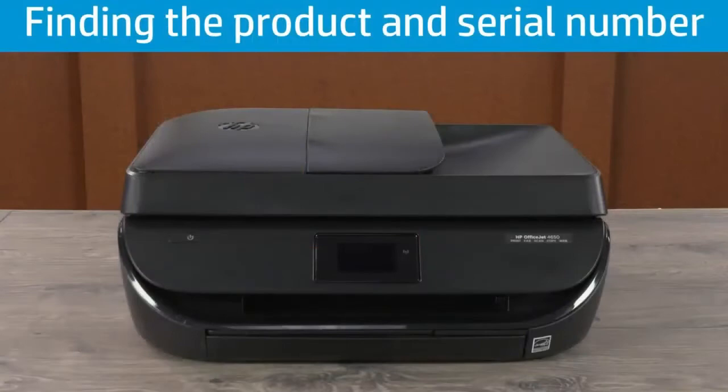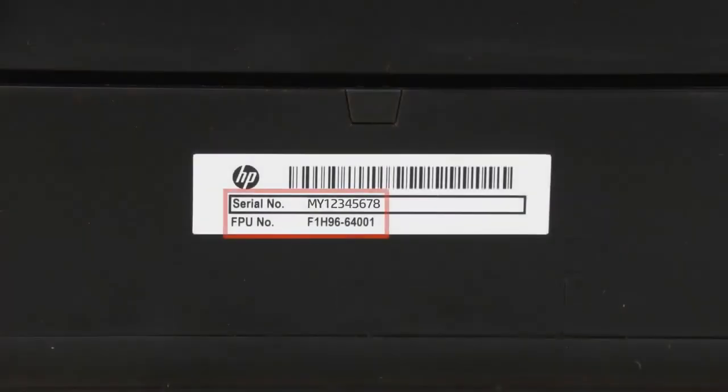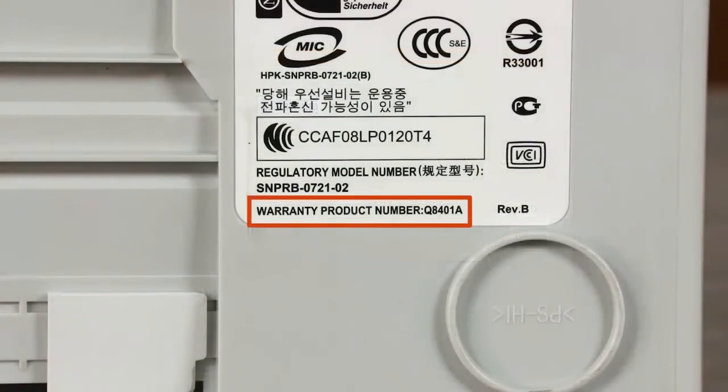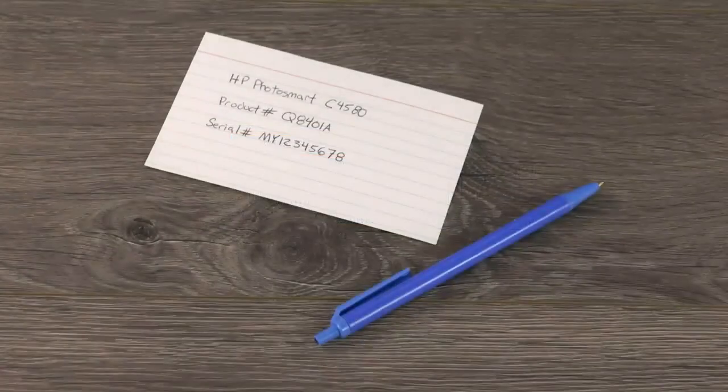There are two locations to check for the product and serial number. The most common location is on a label on the back of the printer — the product and serial number are on the same label. On some printers, the label is on the bottom of the printer. Write down the information from the printout.